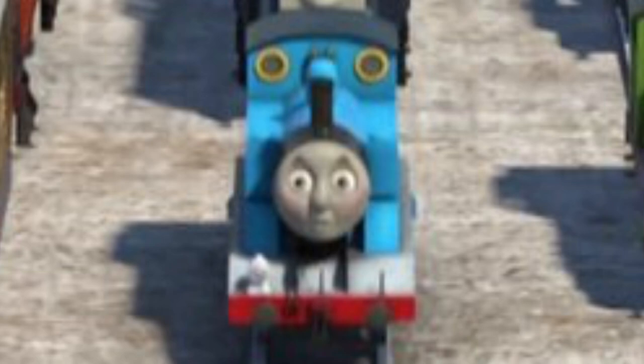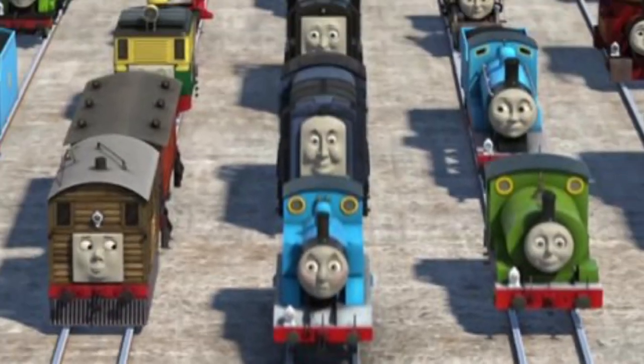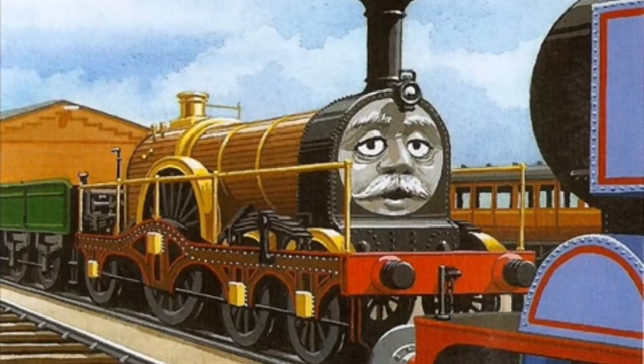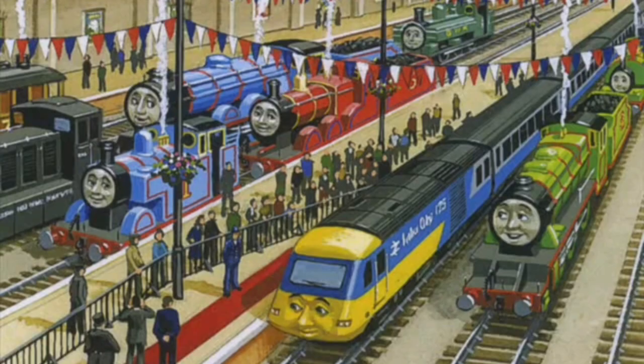Thomas the Tank Engine has, well, to put it frankly, a sh**ton of characters, and that's pretty understandable. Considering the fact that the franchise itself has been around for 76 years, it has introduced a lot of characters in that time.